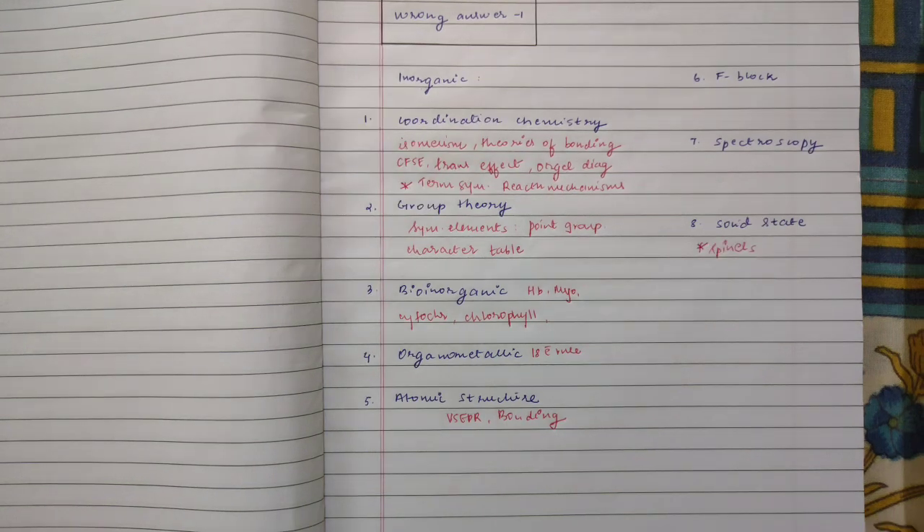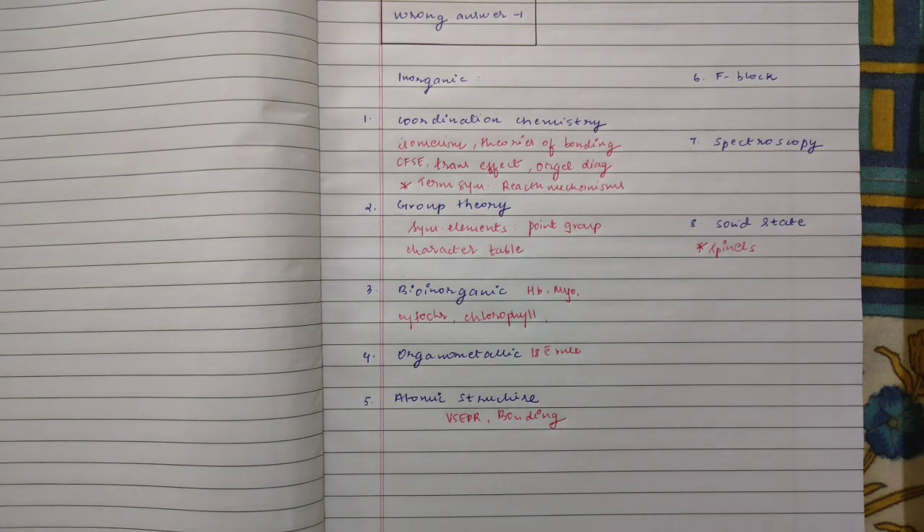Coming to solid state, I would strongly recommend doing spinels. Solid state and coordination chemistry — both ways spinels work well. Spinels is quite an important topic for the BARC chemistry examination, so please prepare spinels if you can. Other than that, in solid state you have Bragg's law, ionic crystals, Miller indices, and lattices — all of these things are crucial. Again, start from the basics of your solid state.